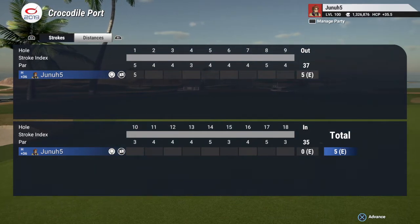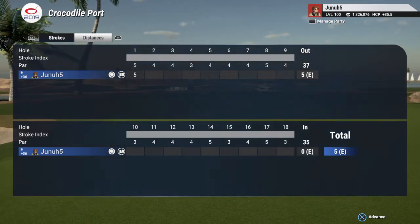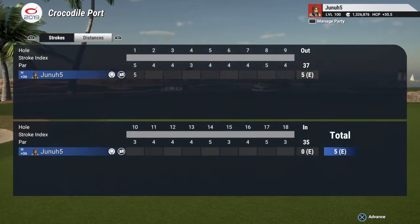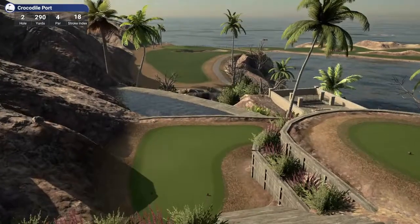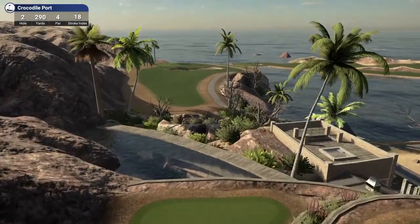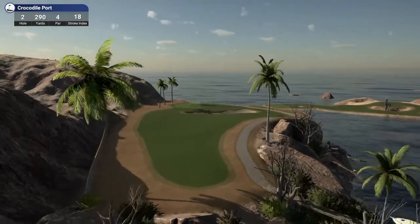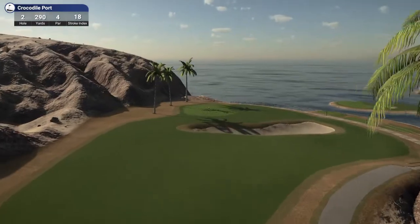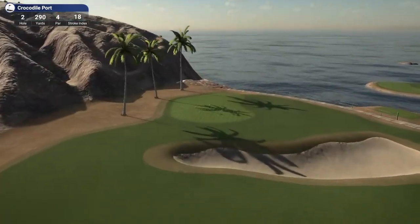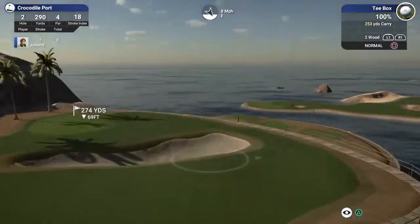So the first nine has two par fives and there's only one par three. The back nine has two par fives and three par threes. Thirty-seven out, thirty-five in. Par four here. Wow, I might watch all these flyovers — look at that water there, you can see through it. Hole two is a par four, it's only two-ninety. There's a big bunker. Very good course — a little different than what I've seen.